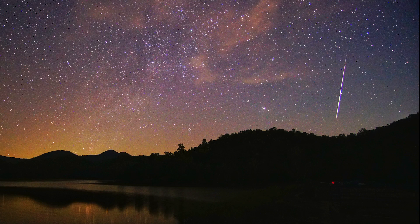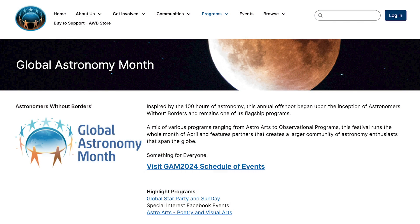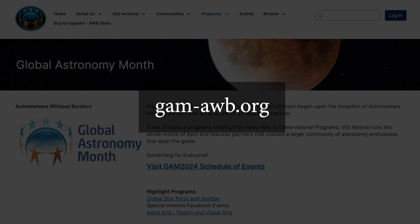Third, this is the month of the Lyrid Meteor Shower, which peaks on the night of April 22nd. These shooting stars seem to radiate from a point in the sky near the constellation Lyra, which rises in late evening. But this year, there'll be lots of interference from a nearly full moon. Finally, April is Global Astronomy Month. Amateur stargazers worldwide will be participating in all kinds of events at small and large scales. Check out all the plans at gam-awb.org.